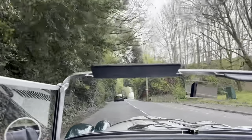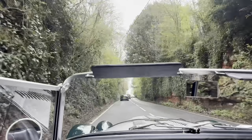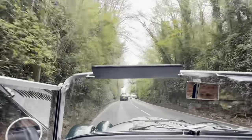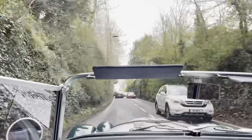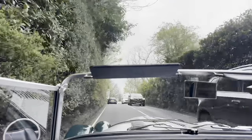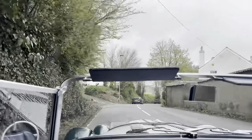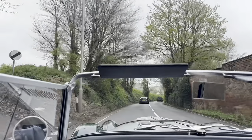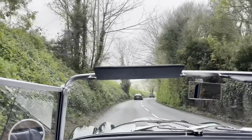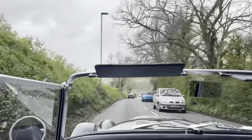Now this particular car, when it originally came from the factory, it had a body-coloured dashboard. The previous owner — it only had one owner — did not like it, so they changed it to the walnut one. But the original dash is available if the next owner wants it.